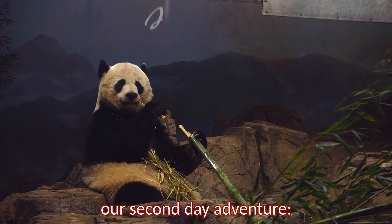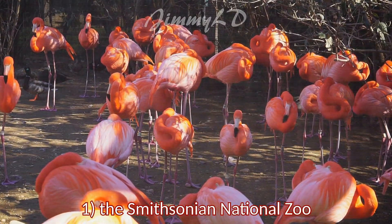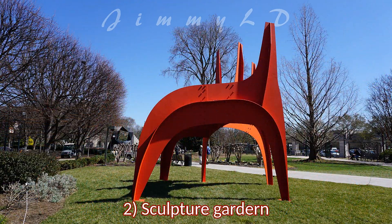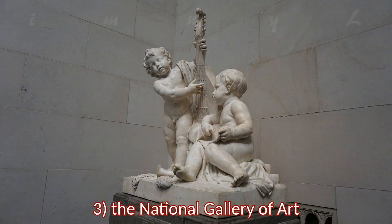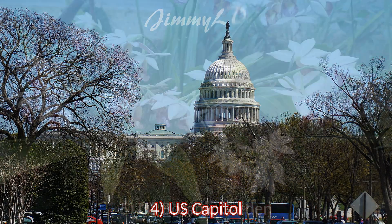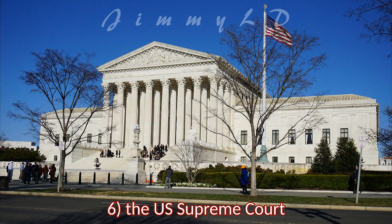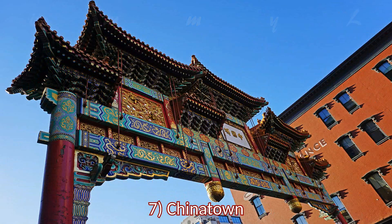Our second day adventure: the Smithsonian National Zoo, Sculpture Garden, the National Gallery of Art, U.S. Capitol, U.S. Botanic Garden, the U.S. Supreme Court, and Chinatown.